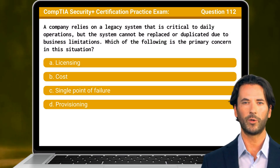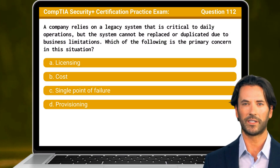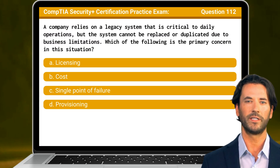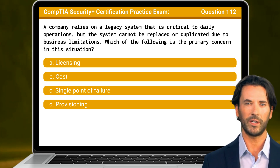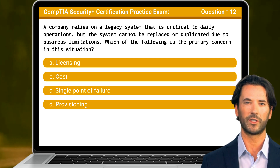Question 112. A company relies on a legacy system that is critical to daily operations, but the system cannot be replaced or duplicated due to business limitations. Which of the following is the primary concern in this situation?